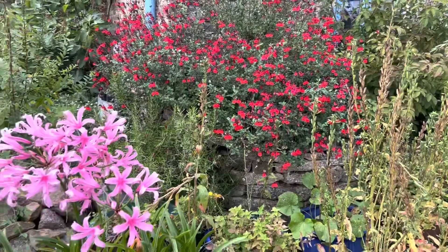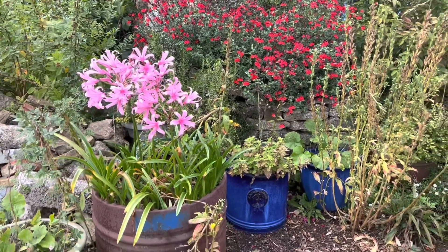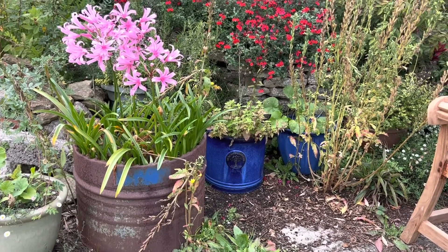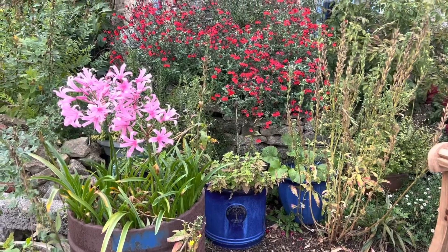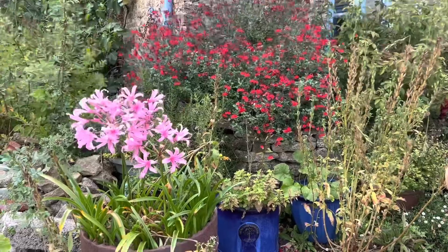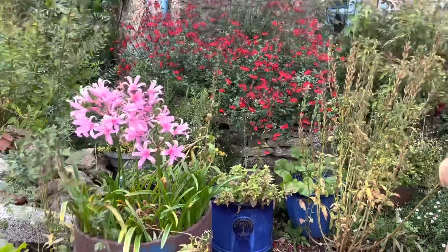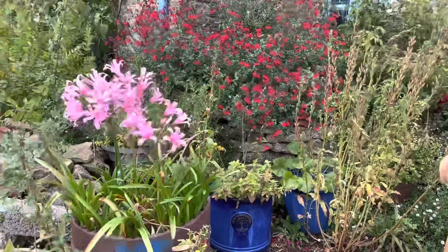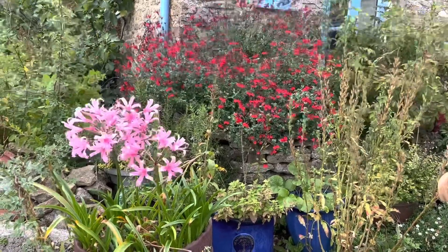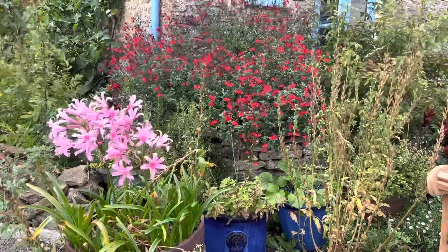Look at my nerines — they are growing in a big old half metal barrel, pretty much filled with gravel. I planted them two years ago with their necks standing proud of the top of the gravel. They sulked their first year and did nothing — got some leaf action but no flowers. But happy days — look how good they are now with that red salvia. Very happy with those.